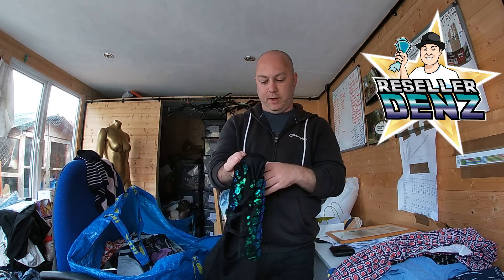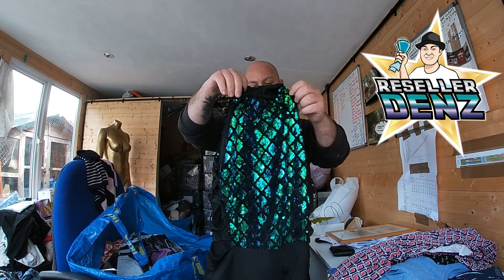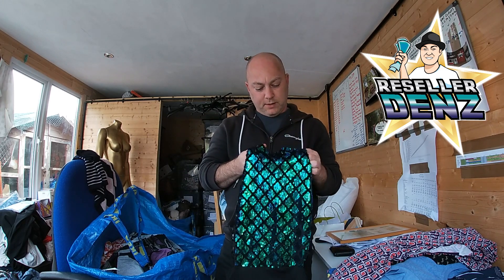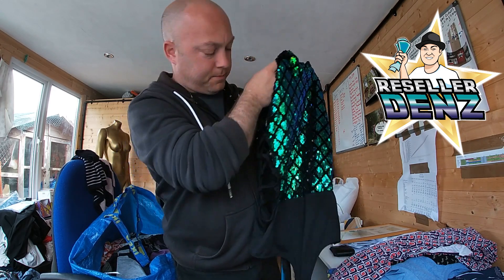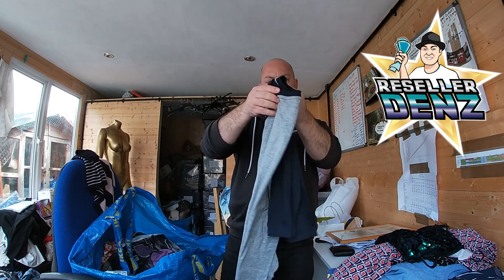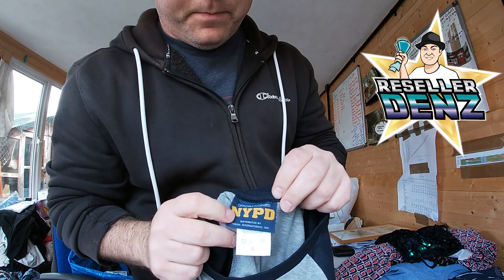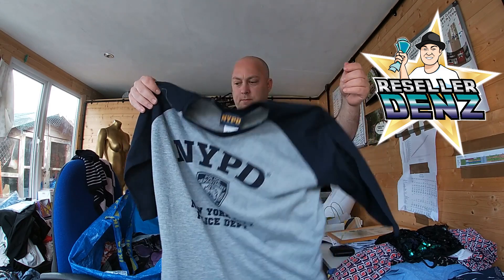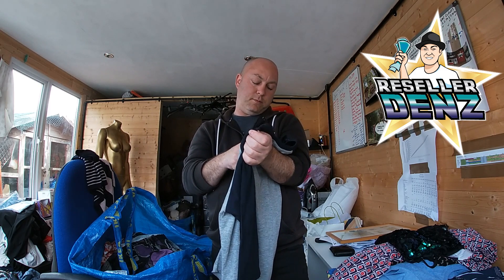Laura tried to bag this one but she can't fit in it. It's from Pretty Little Things — almost like a fishtail design — and it's a UK size 6. Next we've got an NYPD Official licensed jumper, a three-quarter length sleeve, size small.